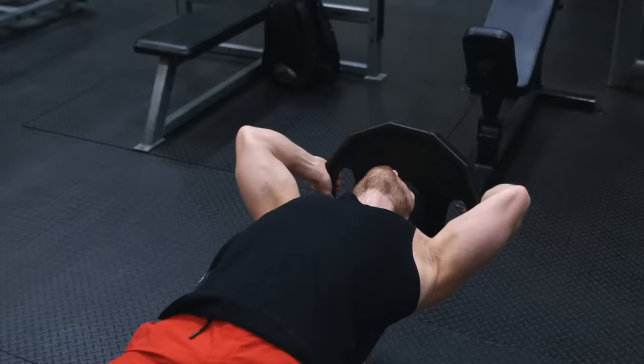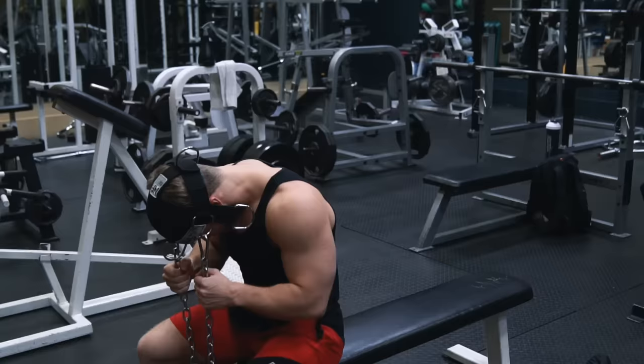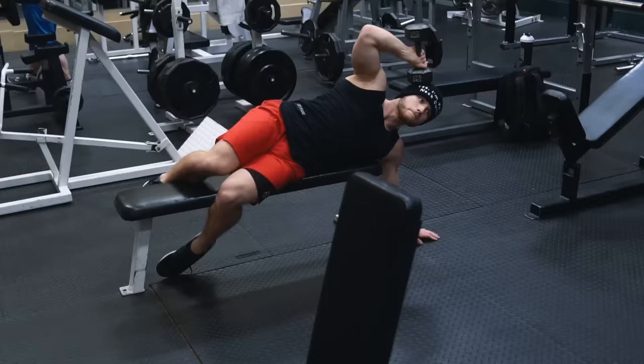Welcome everyone to a new episode of Technique Tuesday. This week we're going to be looking at how to train the neck through a variety of different training techniques while avoiding injury and maximizing strength and size of the neck musculature. But before we get into the training technique itself, let's have a quick look at why neck training is so important in the first place.